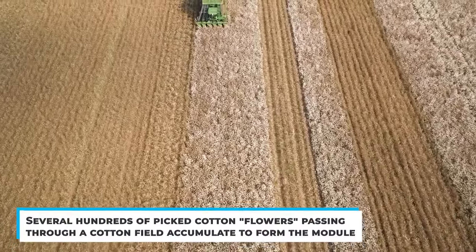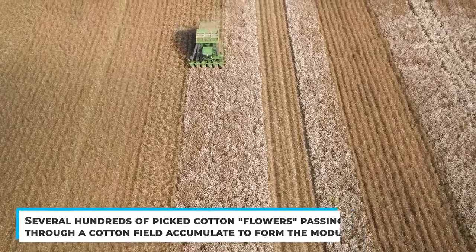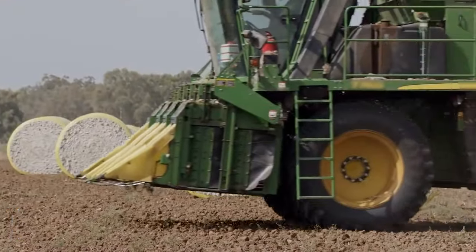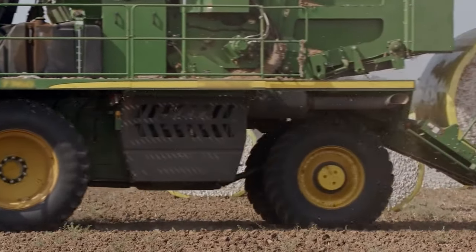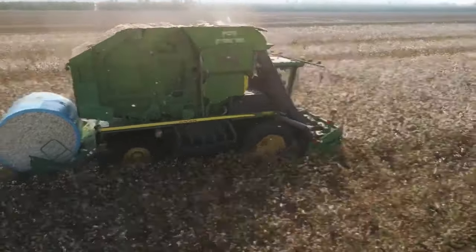Several hundreds of picked cotton flowers passing through a cotton field accumulate to form the module. However, this machine saves the time and energy required to pick cotton buds by hand and form them into a module. You should consider getting one if this is your problem.